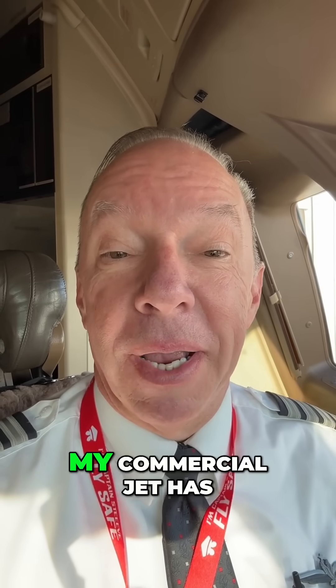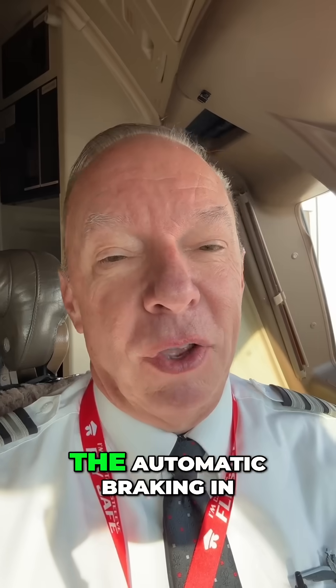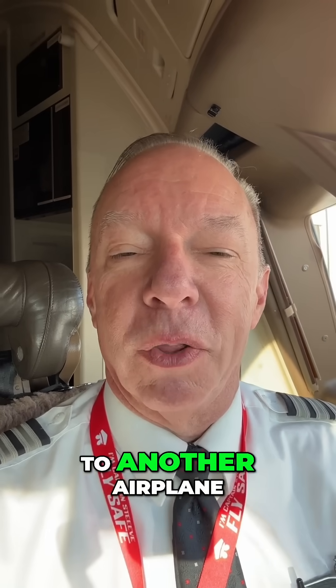Just like your newer automobile, my commercial jet has automatic braking. The automatic braking in an airplane is a lot different than in your car. It's not based on how close you get to another car, or in my case, how close you get to another airplane.